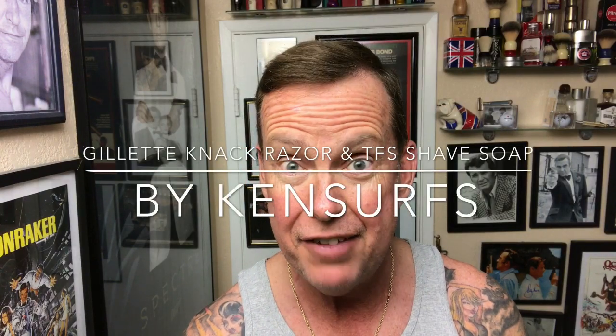Ken Sirs here with a weekend shave. It's Saturday afternoon, about 80 degrees outside here in Huntington Beach today. Summer's definitely coming and we had some winds today that were pretty incredible.